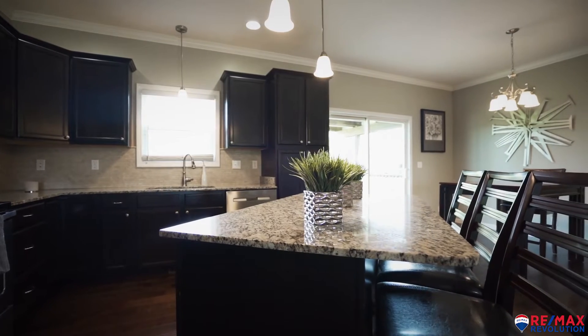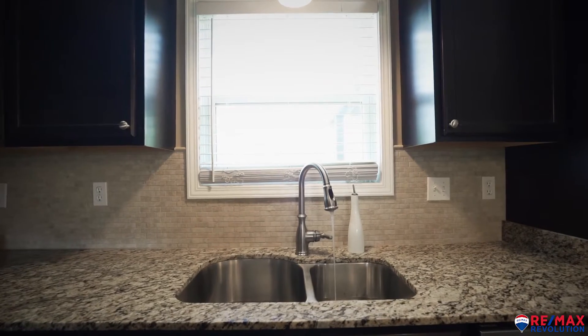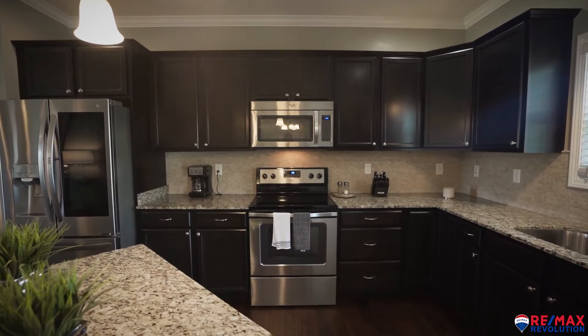There are several things you'll notice about this kitchen. You have an island with room to sit three people, beautiful granite countertops, and a newer refrigerator and dishwasher.